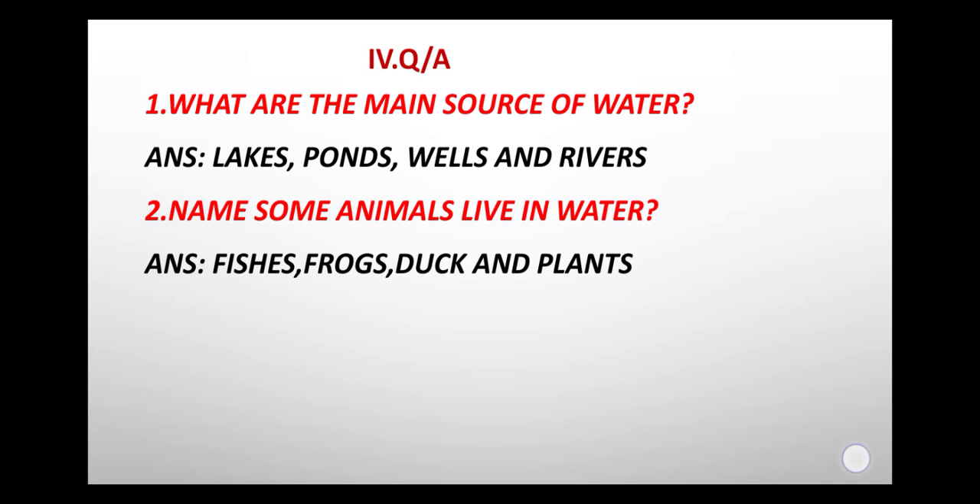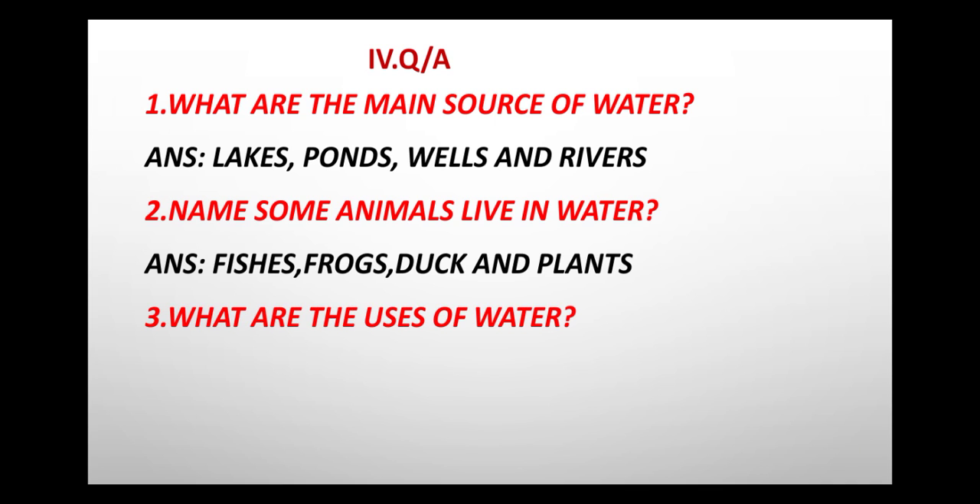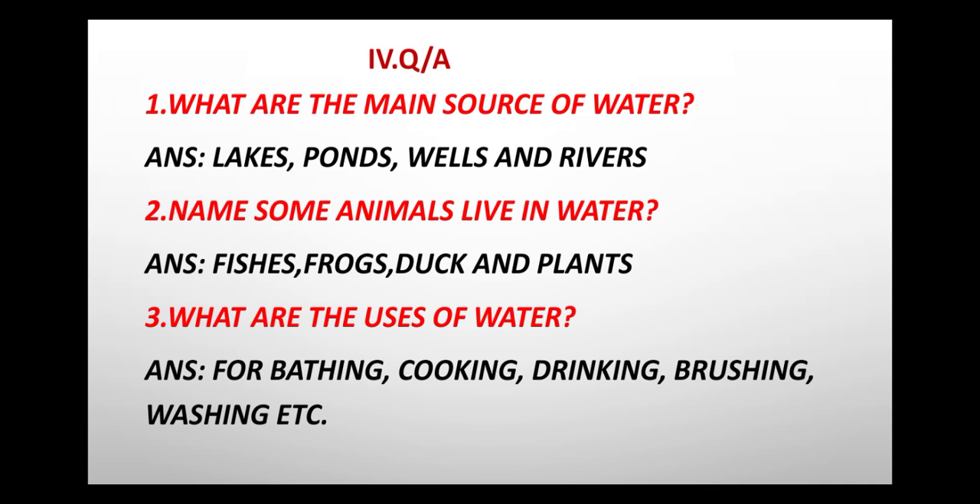Third question: What are the uses of water? Answer: For bathing, cooking, drinking, brushing, washing, etc.